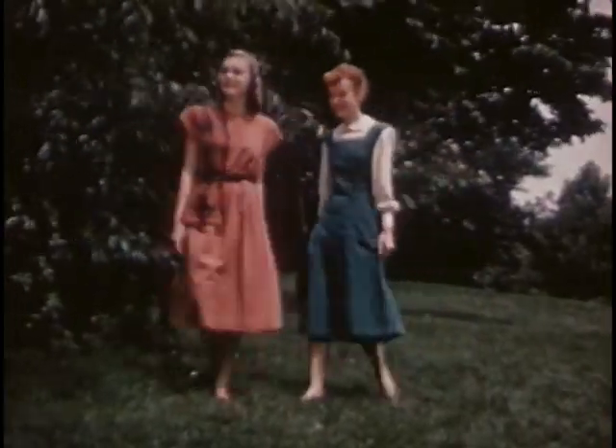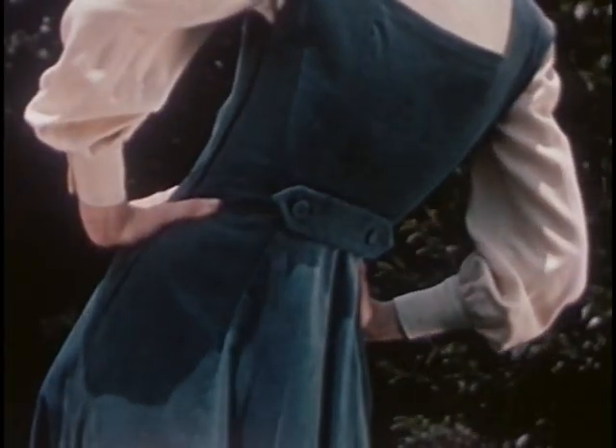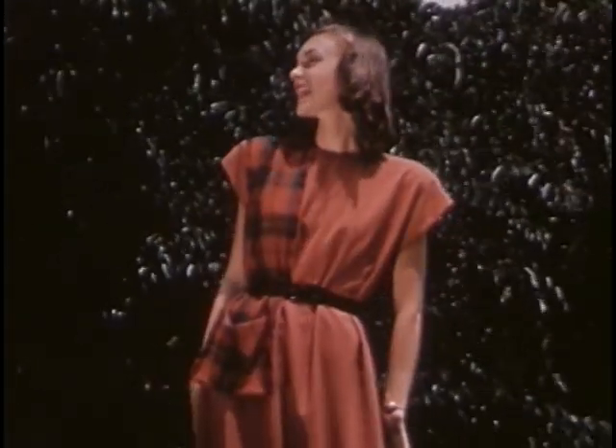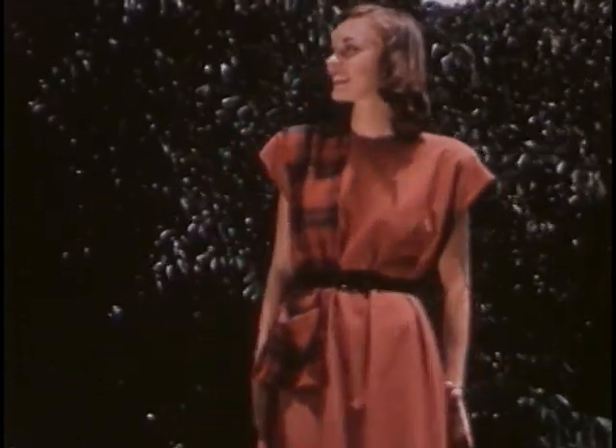Schoolmates, the corduroy jumper and the gabardine sack dress — both with a new angle. The jumper has a swishy circular back contrasting with a prim square bodice. And there's a clipper trick in the sack dress: a belted-in shoulder scarf ending in a pocket.